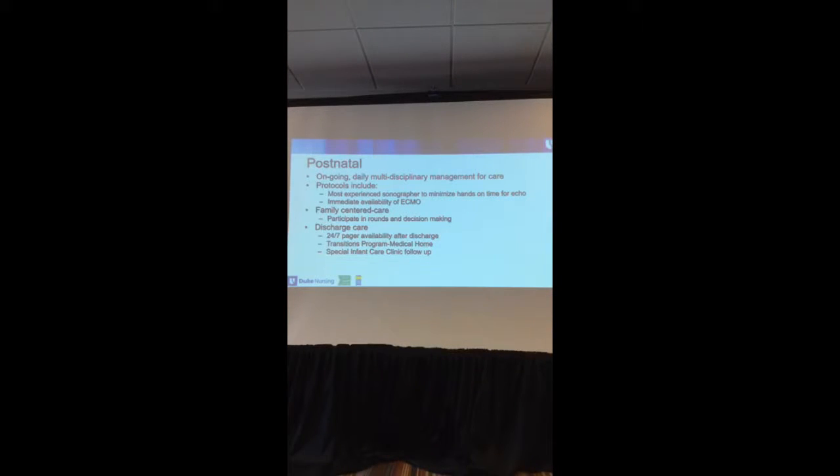Postnatally, we have certain protocols. One of the most meaningful things is having a sonographer do the echo. We have the most experienced sonographer do that so we don't have someone taking too long to get the images — we want to minimize the time spent doing the echo.